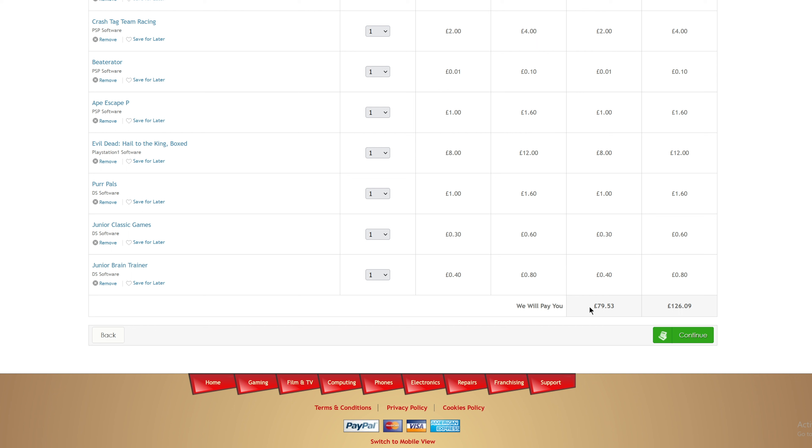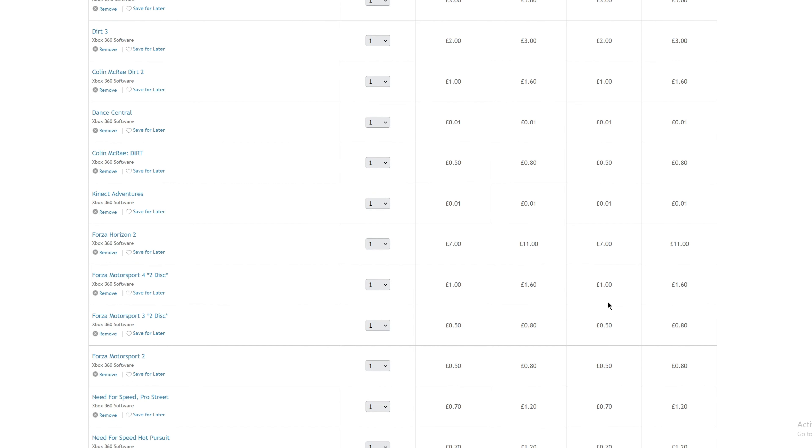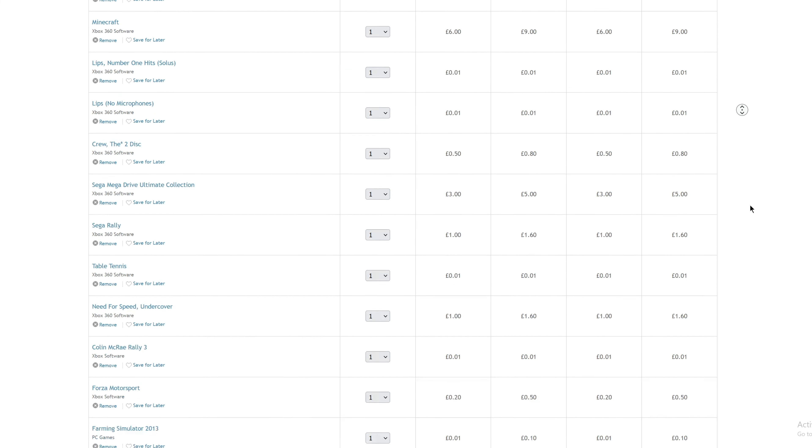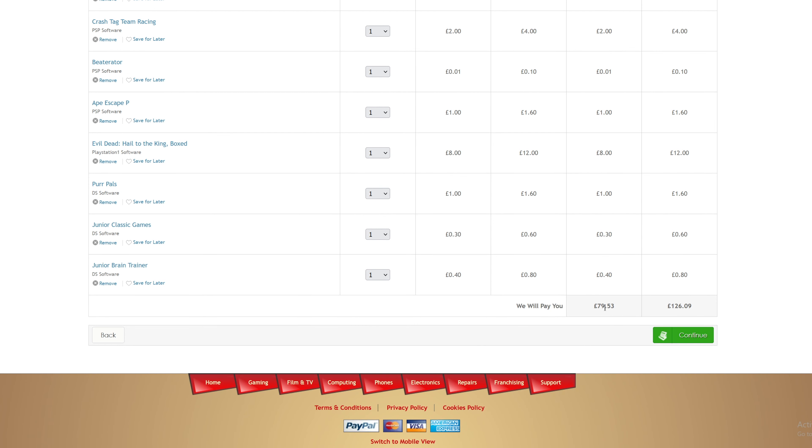Considering they would give me nearly £80, I'm not too sure that is particularly bad. Of course the whole point of trading things in at CEX and places like that is that it's just an easy and convenient thing to do. If you wanted to sell all of them individually on eBay or something like that, you probably will make more money. But this is more just about the convenience - if you just wanted to get rid of all your games in a quick way, you could just pack all these up in a box, send it off to CEX, and as soon as they've received it they'll give you a nice amount of money.